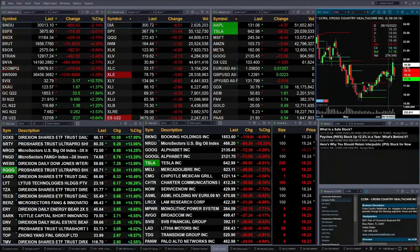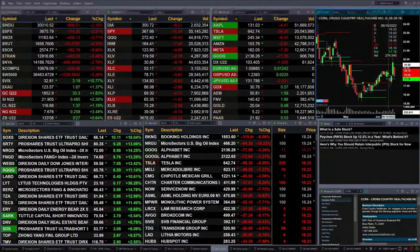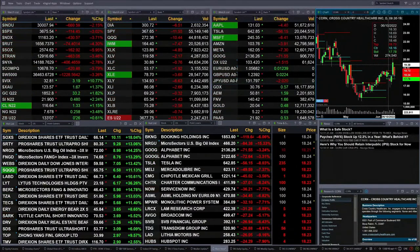Gold is trading up 33 bucks, trading at 1853. Silver's up 49 cents, 2190 is the print there. Light sweet crude up a buck 37. Natural gas up 26 pennies, and the 30-year treasury up 27 ticks, trading at 133-08.